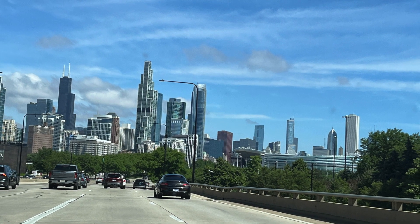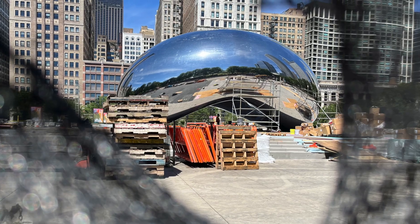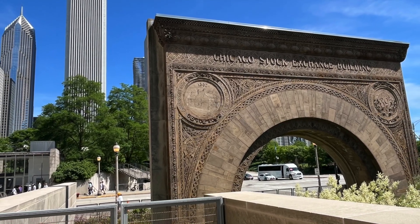Recently we took a family vacation to Chicago, Illinois, and we saw the iconic Bean. The area was under construction, so I had to catch a peek of it through the hole. And then this is outside the Art Institute of Chicago.